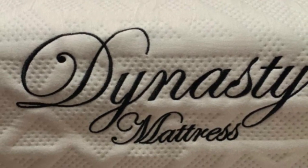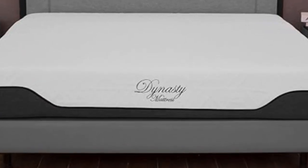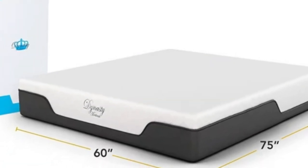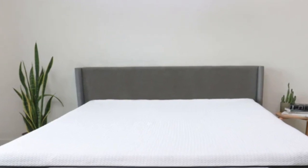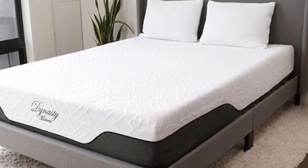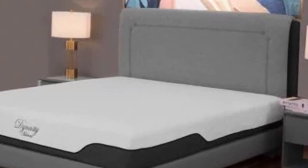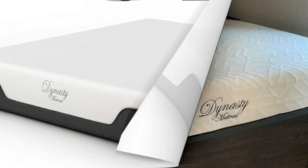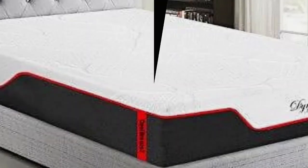Most of our testers felt comfortable on the Cool Breeze Gel Memory Foam. Our most favorable ratings came from side sleepers between 130 and 230 pounds and back sleepers weighing up to 230 pounds. We detected minimal transfer during motion isolation tests, making it a good option for couples in an RV. Pressure relief was a standout area, with low pressure buildup for side and back sleepers, and the cooling gel proved an effective barrier against heat retention.